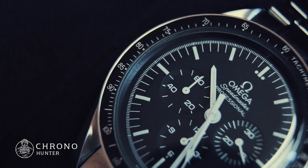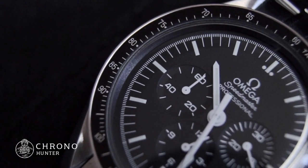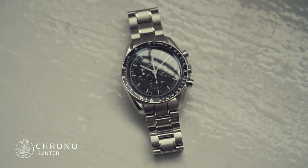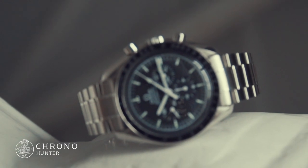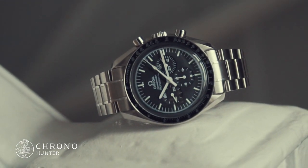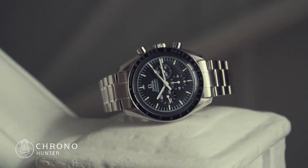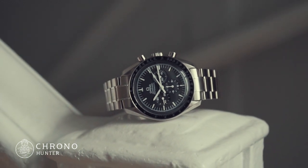The first Omega Speedmaster, the Speedmaster Professional reference CK2915, was made in 1957 and is the original design that was the first watch worn on the moon. The second model, reference CK2998, launched in 1959. Known as the Moonwatch, it was a manual winding timepiece and was worn by astronauts in the first expedition to the moon, NASA's Gemini 4 mission, in June 1965.